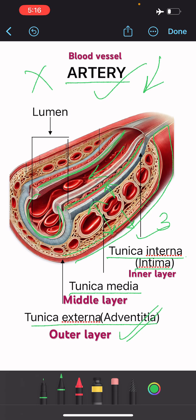The lumen of the artery is quite narrow due to the presence of thick tunica media, which is responsible for resisting high pressures.